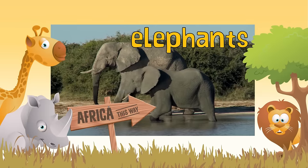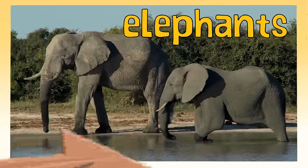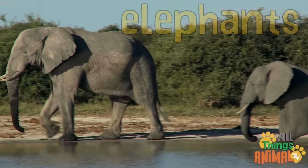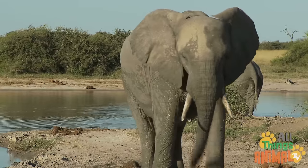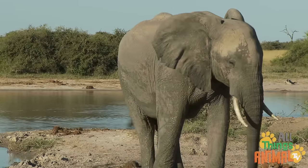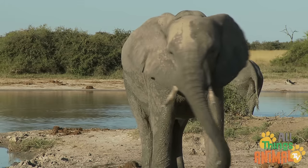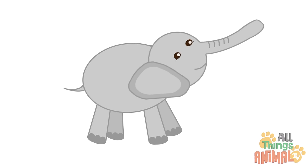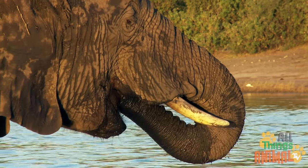Elephants — what is something that all elephants have? That's right, it's a trunk. But what exactly is an elephant's trunk? It's a very long nose, so it's great for smelling, just like your nose. But it's many other things for an elephant — it's a trumpet, or a snorkel, or even a straw for drinking.